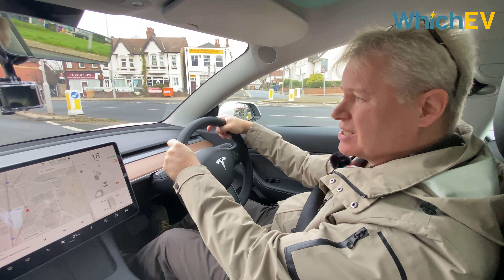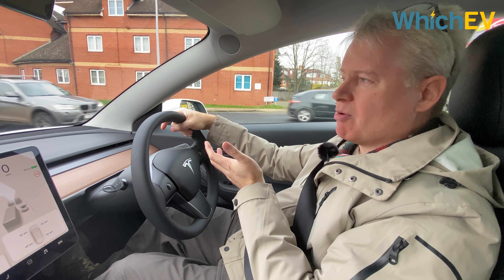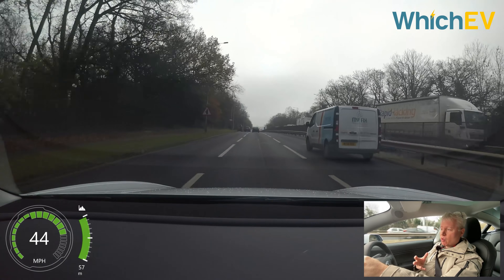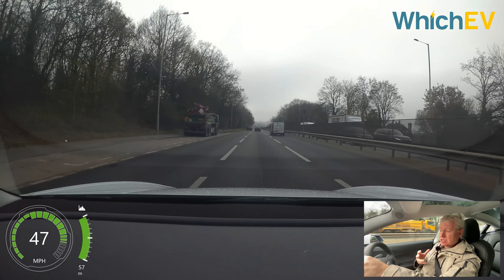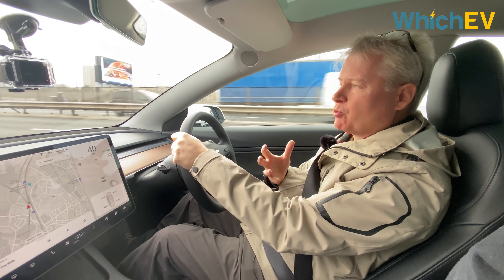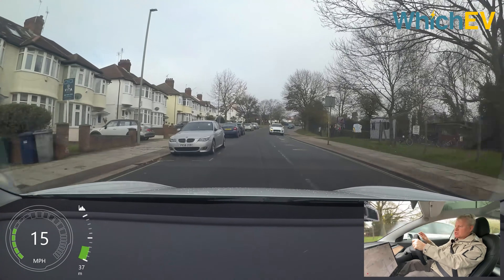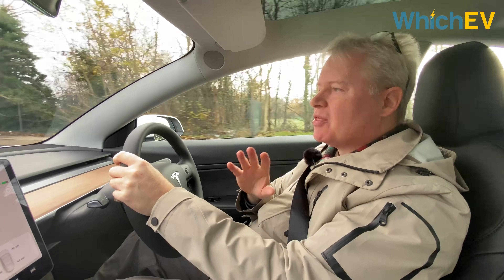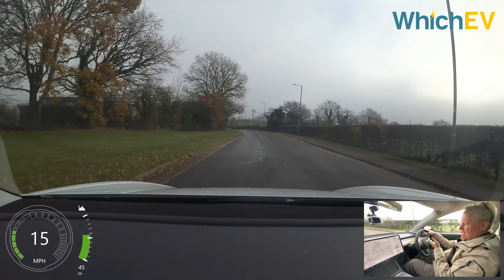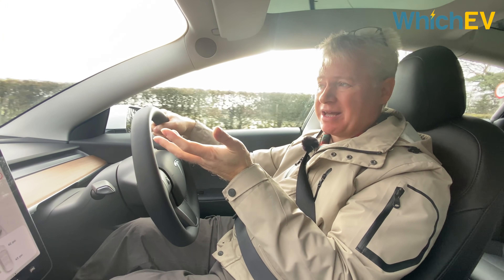Sales figures for the Model 3 are evenly split between the three options. The standard range plus is a great all-round EV at £40,490. The long range is £46,990, giving considerably more range and speed for the extra money and making it one of the most capable EVs on the market at that price. The performance model is the natural choice for speed freaks at around £49,990, though because it's over £50,000 you don't get the £3,000 government grant — so in reality you are paying £9,500 more than the long range.